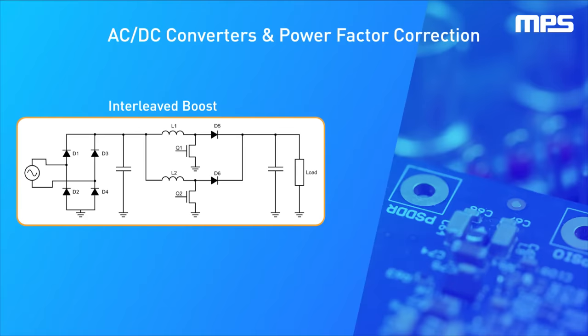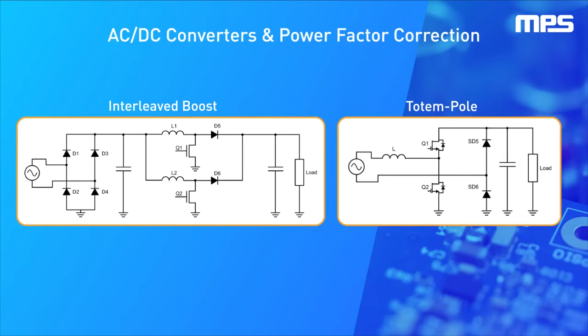The most commonly used topology for power factor correction is boost PFC, but the advent of wide bandgap semiconductors has enabled the implementation of bridge-less topologies like totem pole PFC.